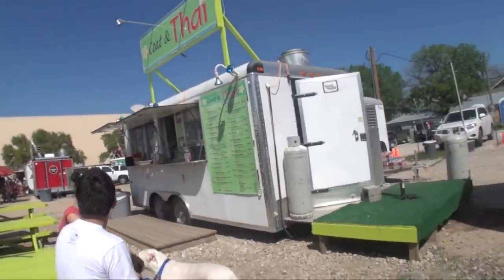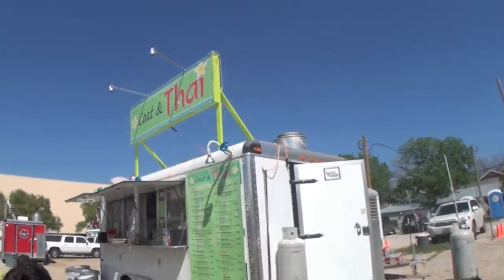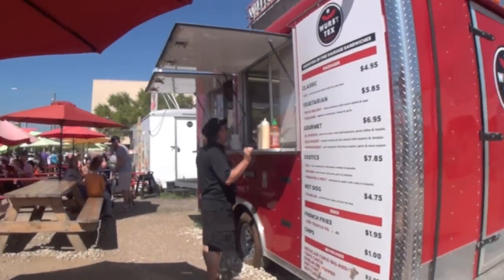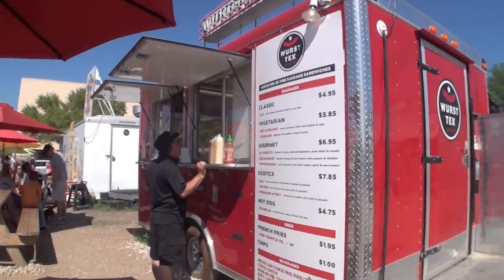This is called Coat and Tie — that is just too good a name. Obviously a Thai place. And this is the Worst Tex. I love the names here.